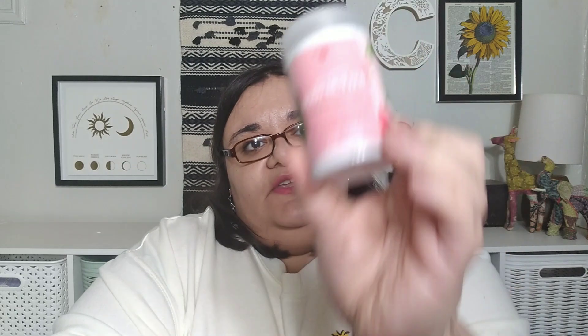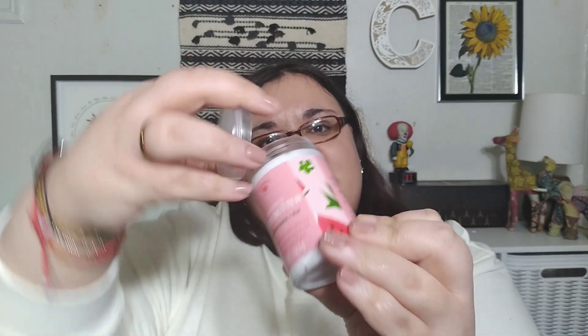They absorbed decently and did leave my skin feeling not greasy or shiny, but they didn't absorb all that well — just okay. So the first one is the Fresh Watermelon and Aloe, and as you can see I did use some of it.